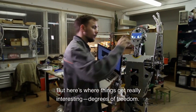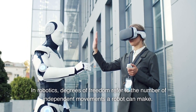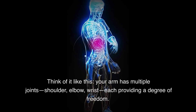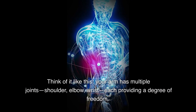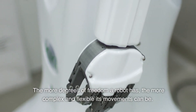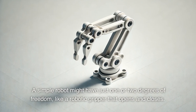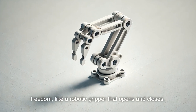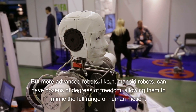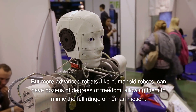But here's where things get really interesting: degrees of freedom. In robotics, degrees of freedom refer to the number of independent movements a robot can make. Think of it like this — your arm has multiple joints: shoulder, elbow, wrist, each providing a degree of freedom. The more degrees of freedom a robot has, the more complex and flexible its movements can be. A simple robot might have just one or two degrees of freedom, like a robotic gripper that opens and closes. But more advanced robots, like humanoid robots, can have dozens of degrees of freedom, allowing them to mimic the full range of human motion.